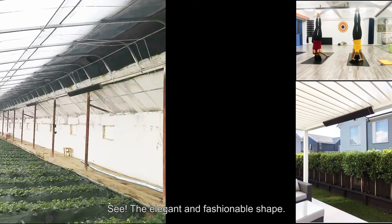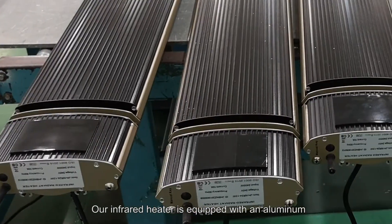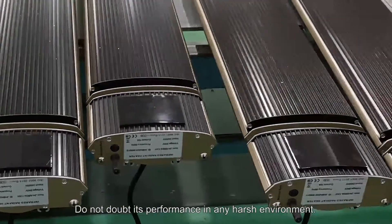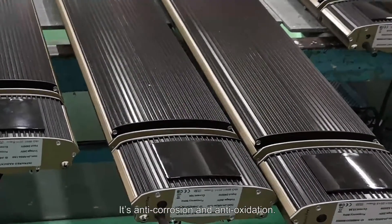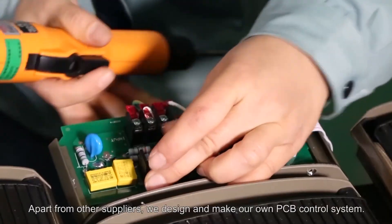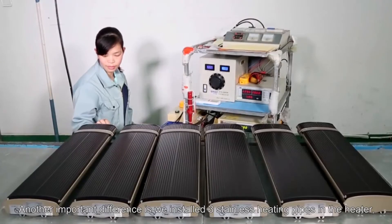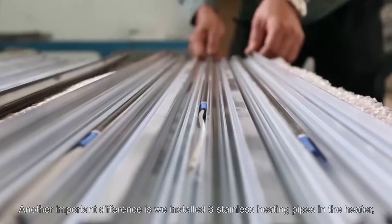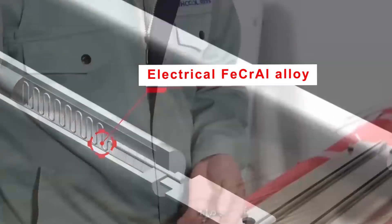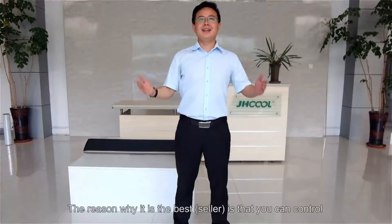The heater features an elegant and fashionable shape. Our infrared heater is equipped with an aluminum alloy case and ceramic nano coating, delivering strong performance in any harsh environment — anti-corrosion and anti-oxidation. Unlike other suppliers, we design and make our own PCB control system. Another key difference is that we install three stainless steel heating pipes in the heater, while many others only have two — meaning more heat output.